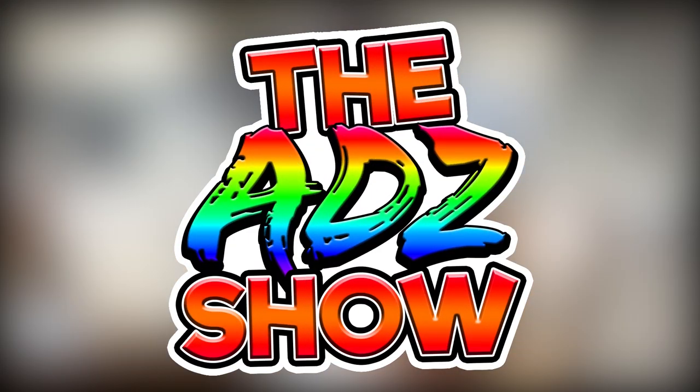Welcome to The Ad Show. Hi guys, it's Adam and welcome to another video.